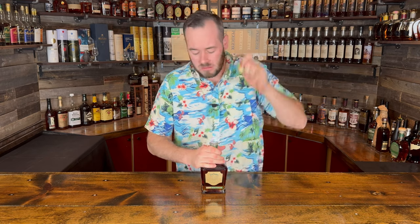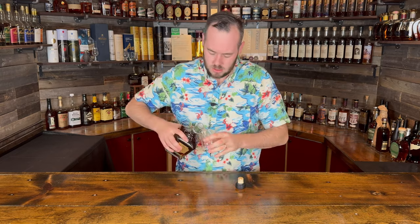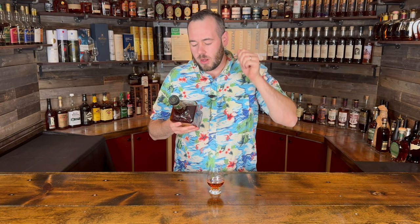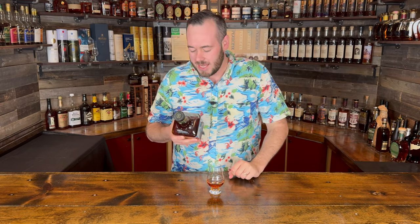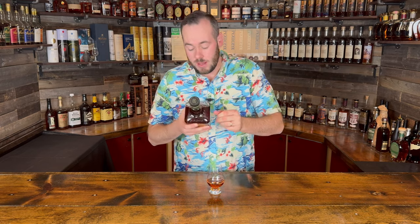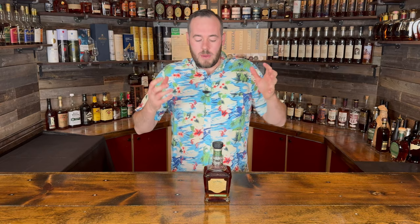The cork pop was pretty decent, nothing to write home about. Let's pour into the glass. The back of the bottle reads: 'From grain to barrel and straight to the bottle, our Barrel Proof Jack Daniel's Single Barrel Rye is made for those who appreciate a pure taste experience.'